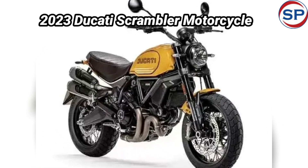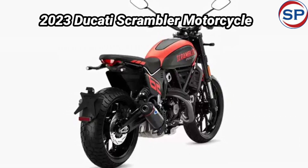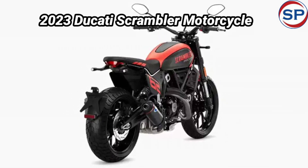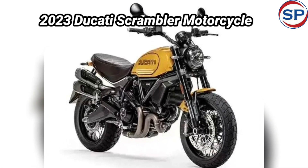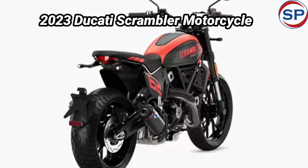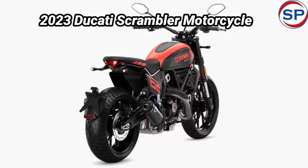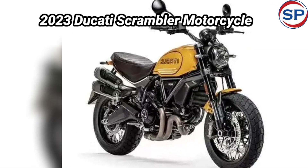The company has introduced this bike in three variants: Icon, Full Throttle, and Night Shift. The ex-showroom price of its base variant Icon starts from 10.40 lakh rupees. In the Indian market, the bike will compete with the Kawasaki Z800, which comes for 7.50 lakh rupees.